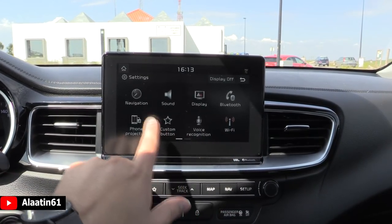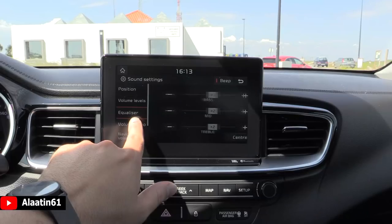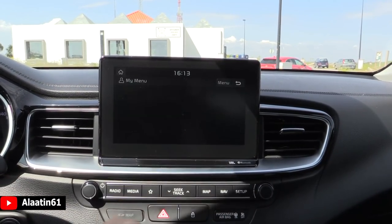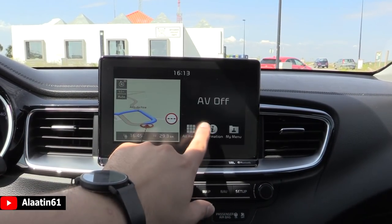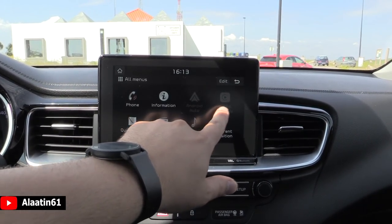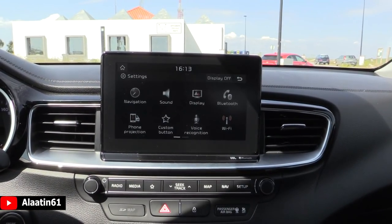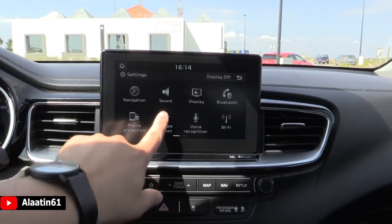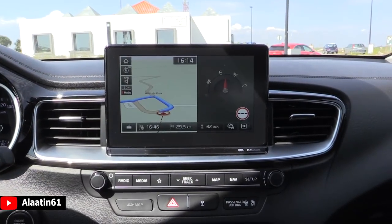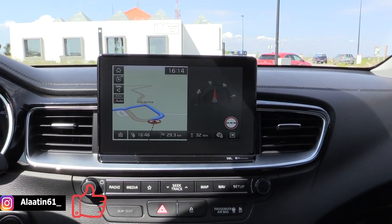These are the settings for navigation and sound — volume levels, equalizer, and so on. You can make your own menu. There are Android and Apple settings, Wi-Fi, and Bluetooth. This is the navigation system with traffic sign assist in 3D.